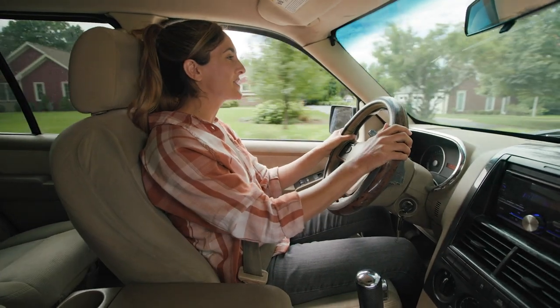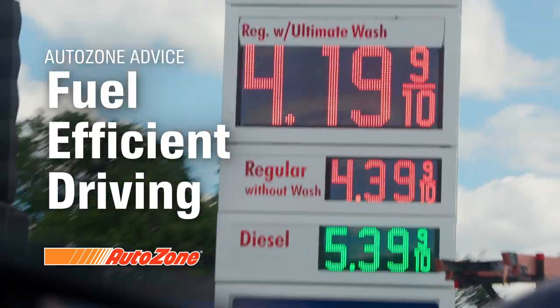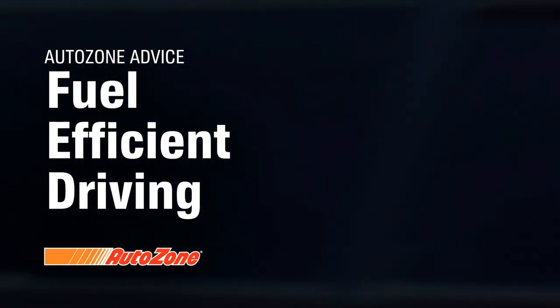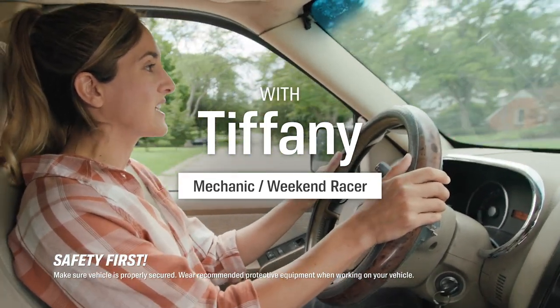Hi car friends, this is Tiffany with AutoZone and I'm going to show you some driving techniques that will help you with your gas mileage. Driving with fuel efficiency in mind can help prevent wear on your car and stretch your tank even farther.